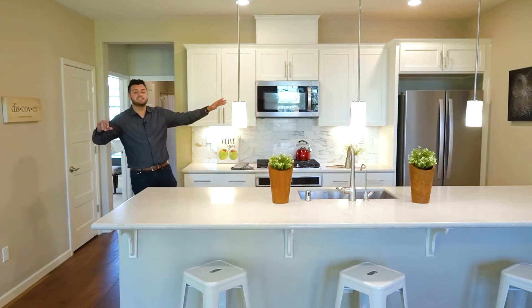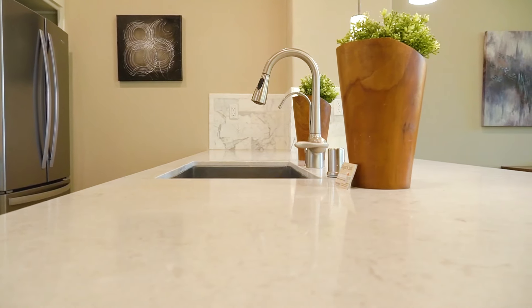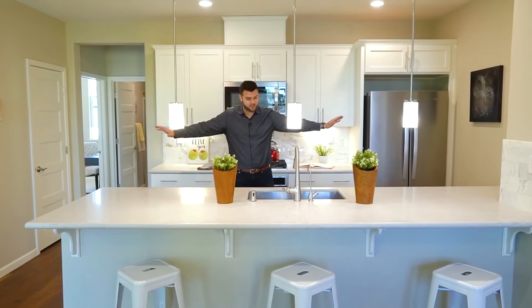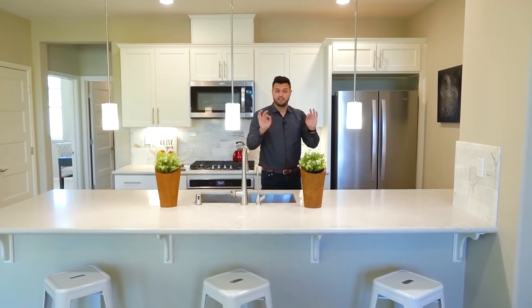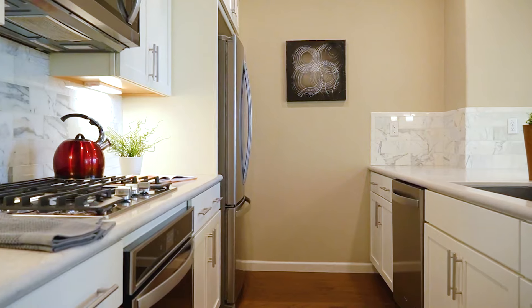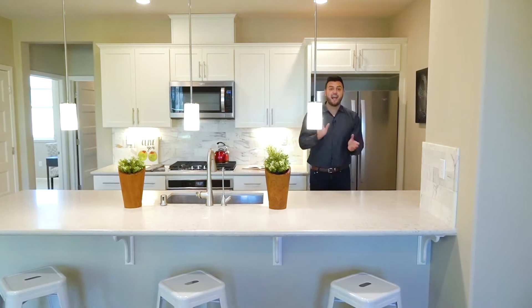What we have here is a nice spacious kitchen with a beautiful quartz countertop finish. As we walk through here, you can see how much space you have, with a nice sink right here. And let's not forget — all these appliances: this microwave, stove, oven, dishwasher, and refrigerator are all included.